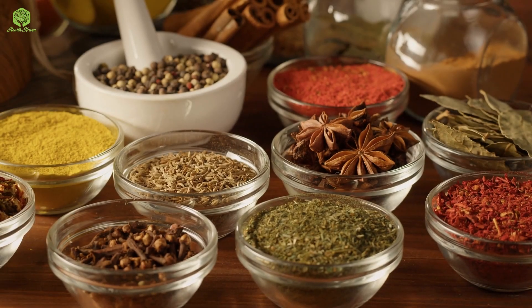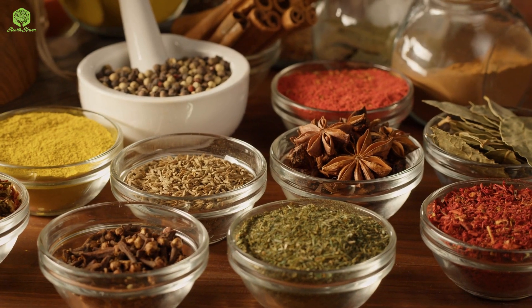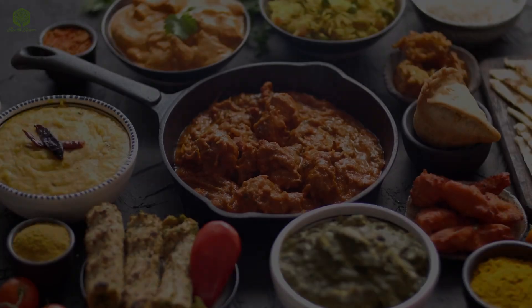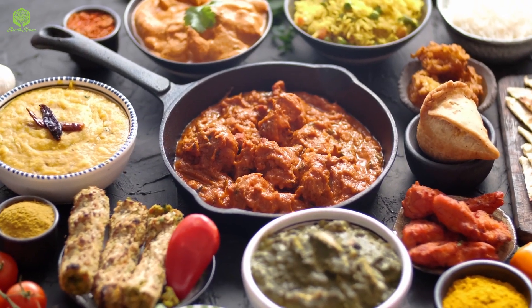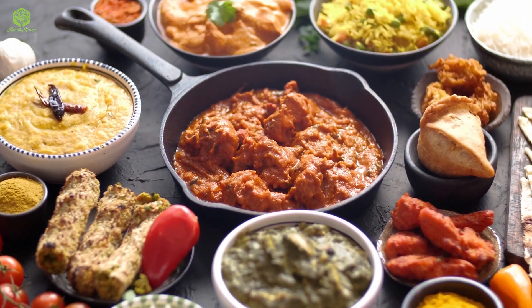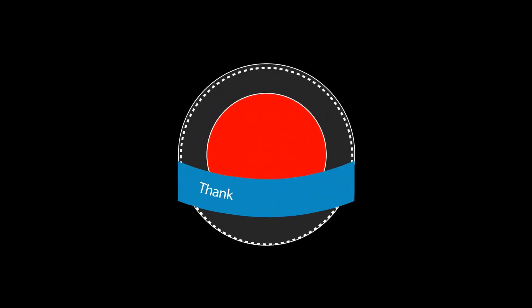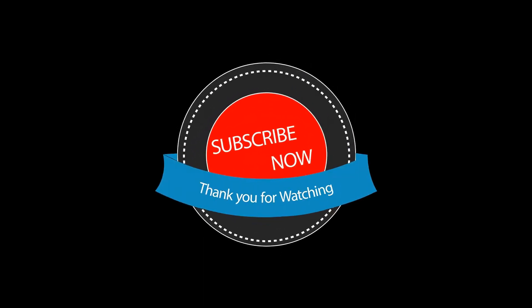And that's it for today's video. We hope you enjoyed learning about these five spices that can help you lose weight. Don't forget to add them to your meals to get their weight loss benefits. If you have any questions or suggestions for future videos, please leave them in the comments below. And as always, don't forget to subscribe to our channel for more videos like this. Thanks for watching.